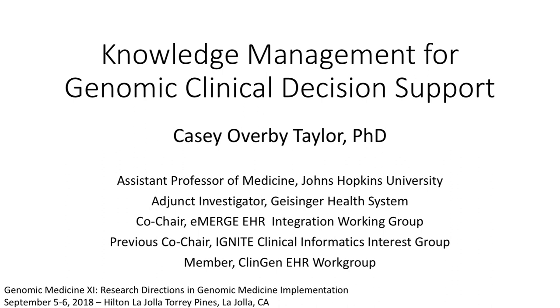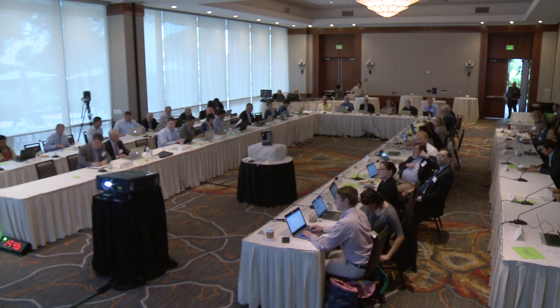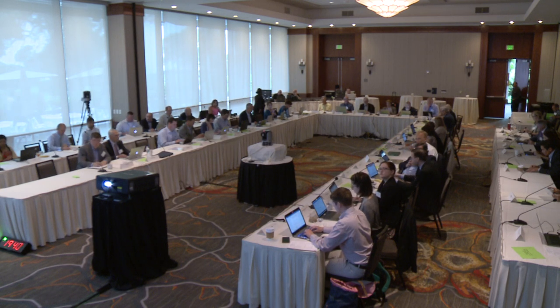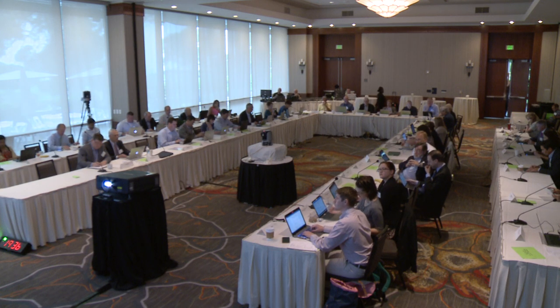I'm Casey Overview-Taylor. I'm at Johns Hopkins University, and I've participated in several of the NHGRI projects, including co-chair of the EHR integration workgroup of eMERGE, and I previously participated in the Ignite SIG group, which is now the clinical informatics working group, and contributed to the ClinGen EHR workgroup.